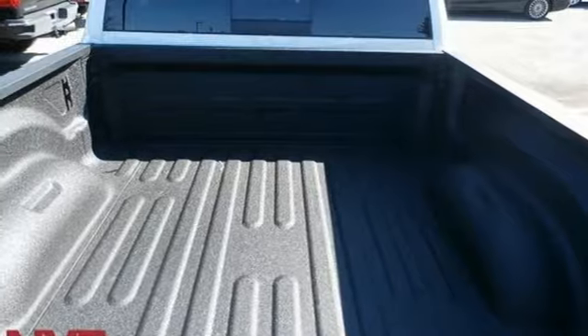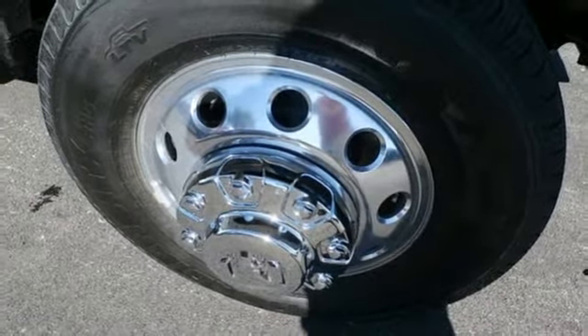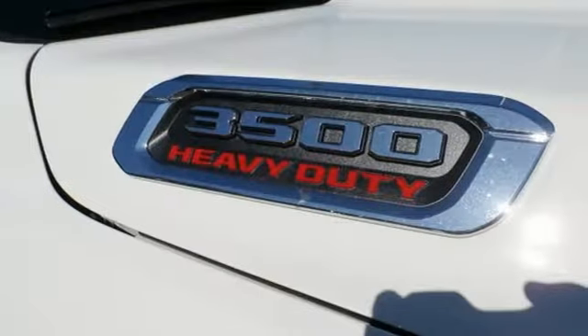Heated and ventilated leather bucket seats, mirror mounted spotlights, heavy duty shocks, auto dimming rear view mirror, and automatic transmission.